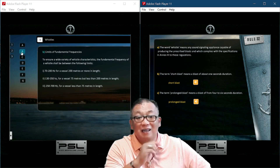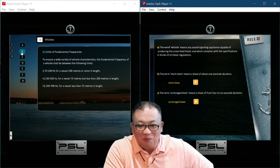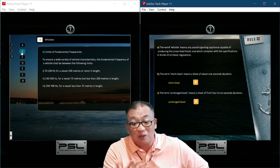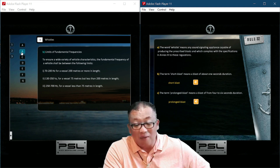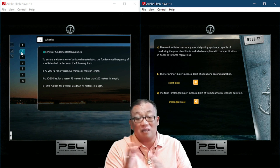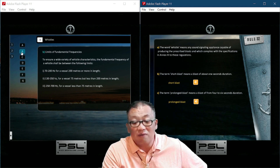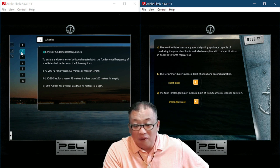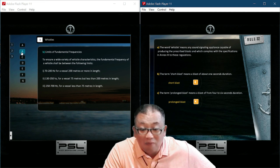This is the technical description of sound signaling appliances. Regarding limits of fundamental frequency, to ensure a wide variety of characteristics, the fundamental frequency of a whistle shall be between the following limits: 70 to 200 hertz for a vessel of 200 meters or more; 130 to 350 hertz for a vessel of 75 meters but less than 200 meters in length; and 250 to 700 hertz for a vessel of less than 75 meters in length.